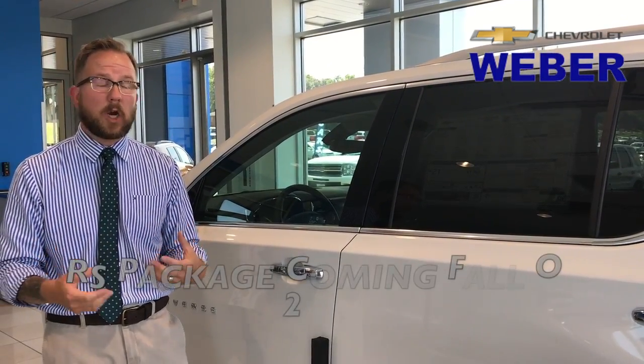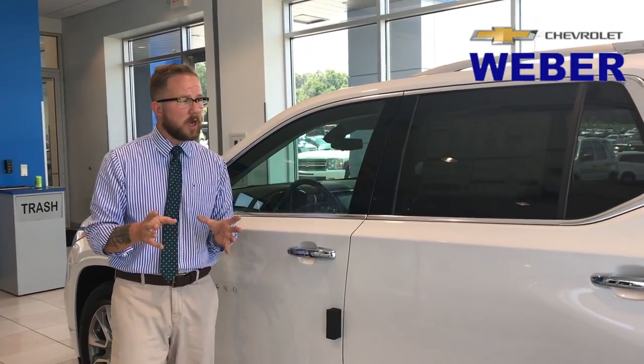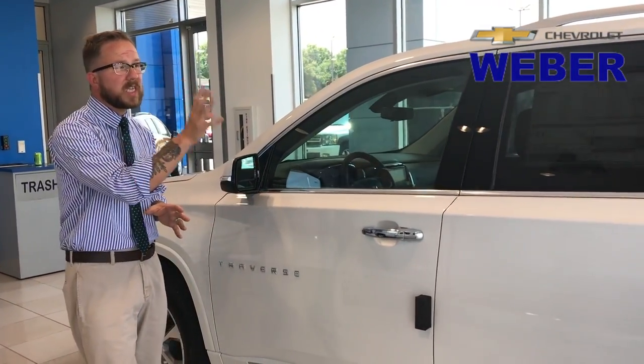Coming in the fall, we're going to see an RS package, which is going to make it even more sporty. You're going to see some blacked-out rims and blacked-out bow ties — that thing's going to be phenomenal. So this is just really brief, just so you can see the exterior.